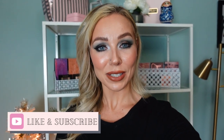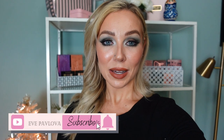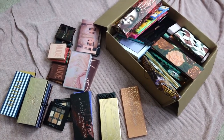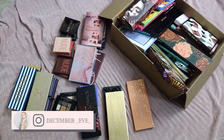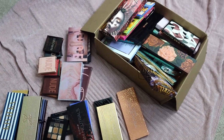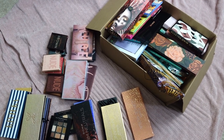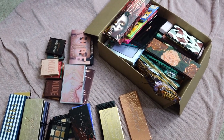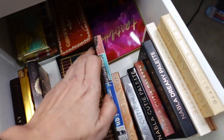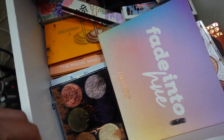If you enjoy eyeshadow palette declutters, give this video a like — it does help my channel out — and I invite you to subscribe if you haven't already. Here I have a bunch of my palettes on the floor, and this entire box is basically all the eyeshadow palettes that I primarily tried this year in my ranking of 2022. I also have two additional drawers: one with older palettes I need to go through, and one that is a complete mess.